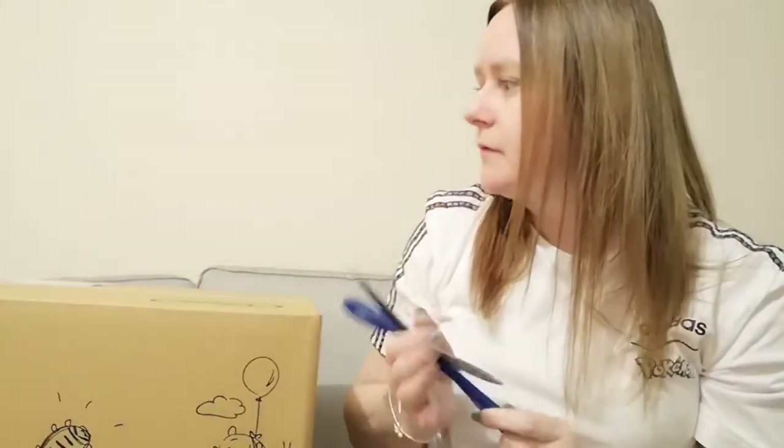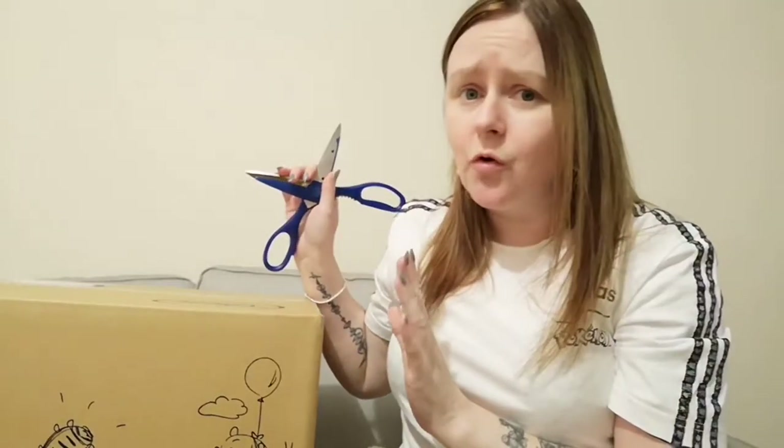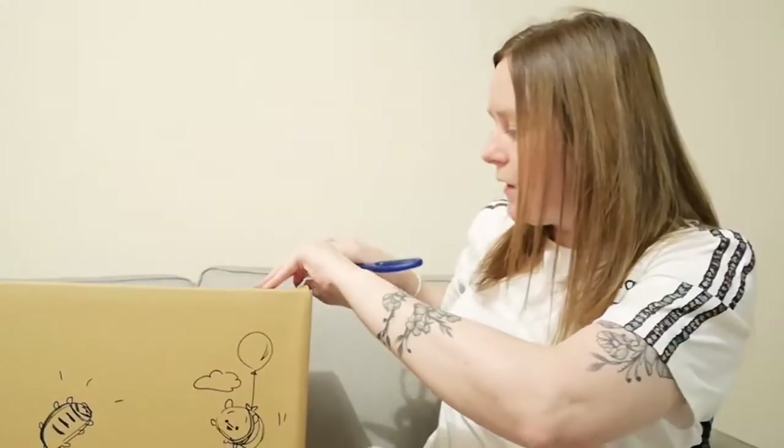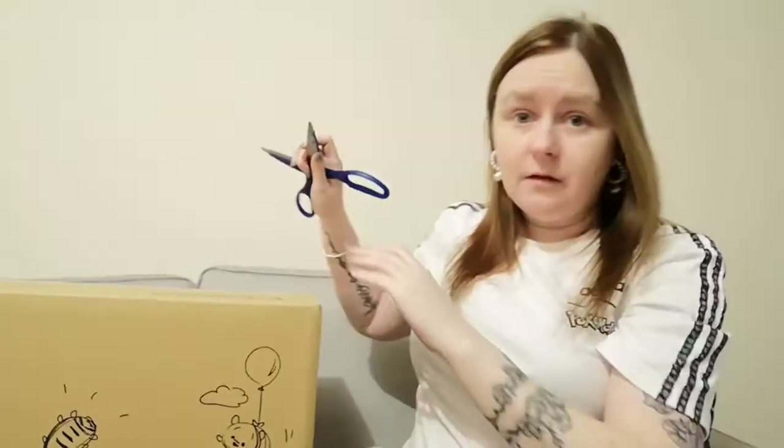I can't quite remember what I spent all my cash on, so let's go on with it, we'll crack this open and see what I got. The box is massive — I'm quite sure I didn't order this much stuff. I'm quite sure they could have put it in a smaller box, but let's see.